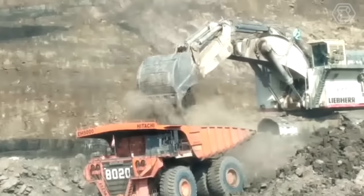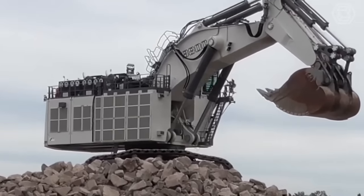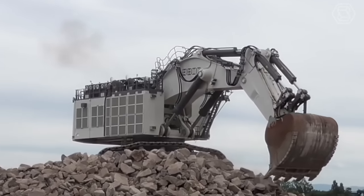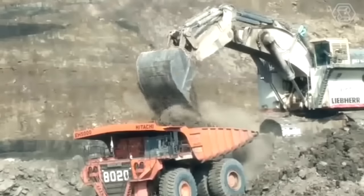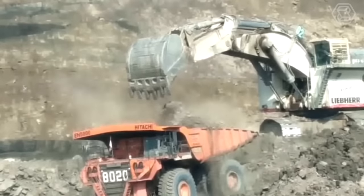These excavators have advanced hydraulic systems that deliver high torque and digging force, making them capable of handling even the toughest mining applications. They also have comfortable cabs with state-of-the-art controls and safety features that ensure operator safety and ease of use.